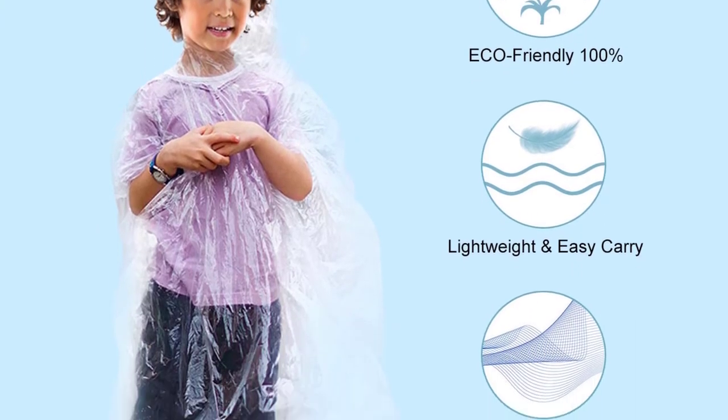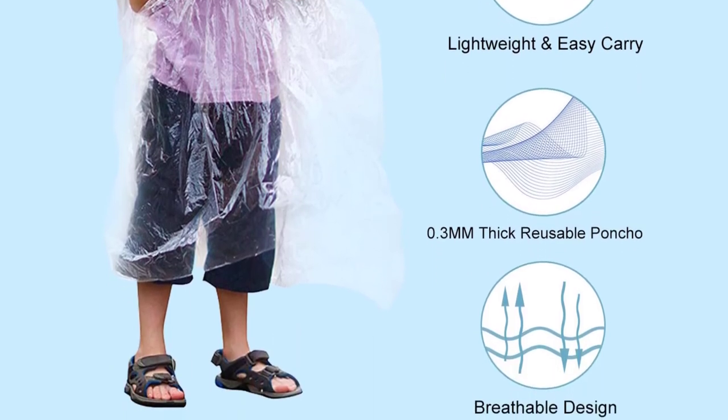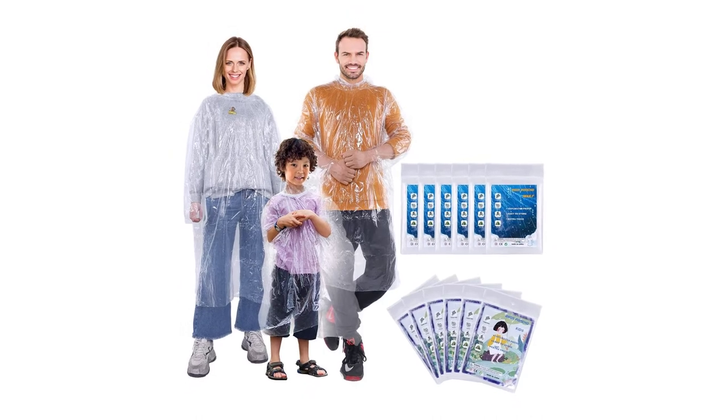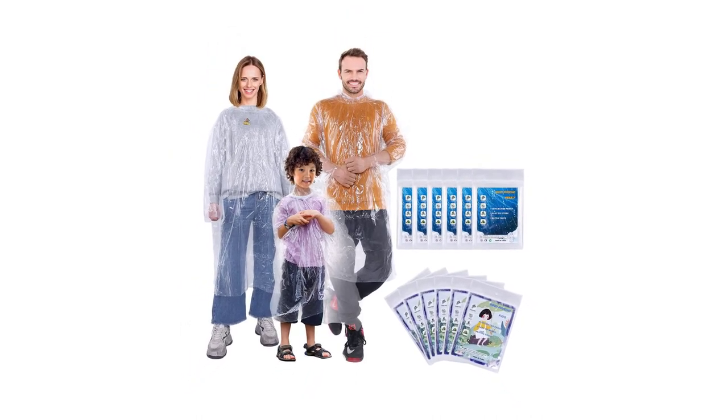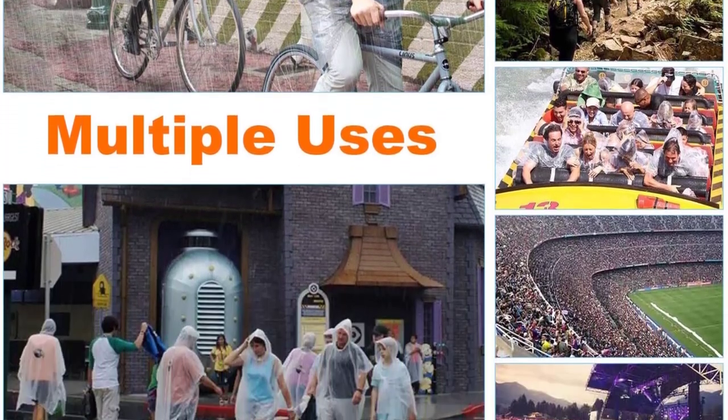Each pack comes in three or four colors, so you'll be able to choose which one suits you best. It might not be a lot, but it's something, and it might just make you feel more comfortable about having to wear a poncho while you're out and about in Walt Disney World.